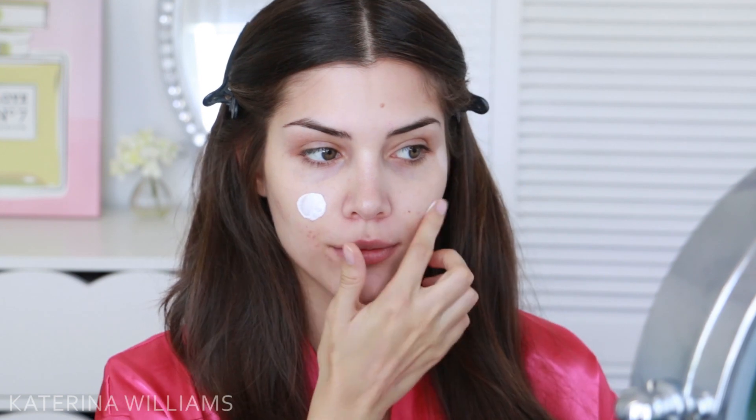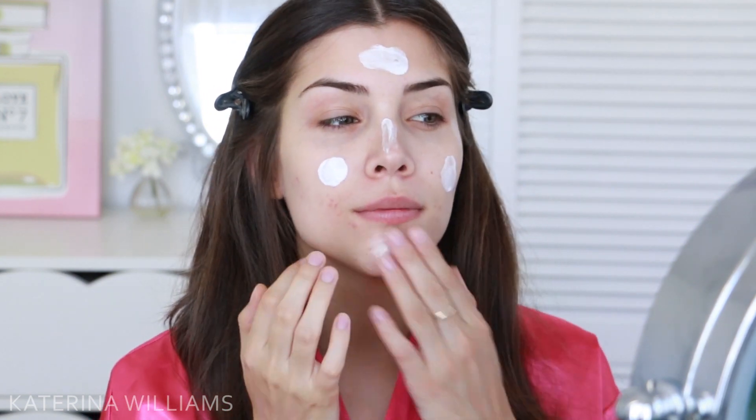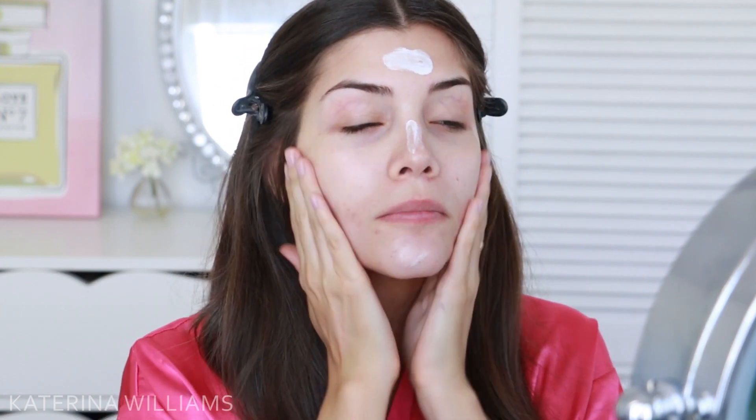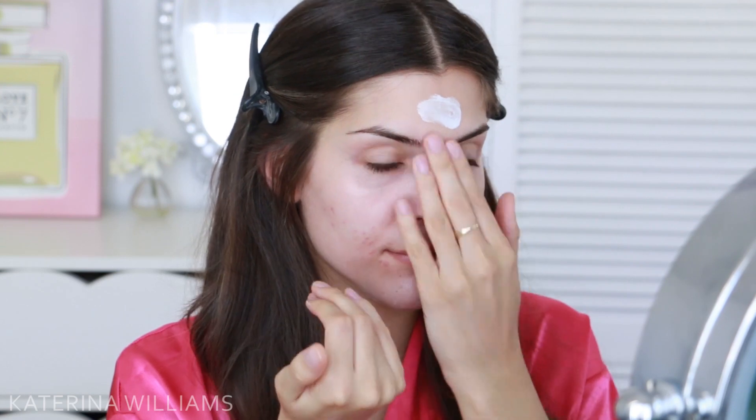So I decided to really get into the Victoria's Secret spirit and put on my pink robe. I'm going to start off by priming my face. All the Victoria's Secret angels have that radiant glowy skin, so I'm going to use the Lumi Magique Primer by L'Oreal and work this into my skin. I put on way too much, so we're going to be extra glowy today.